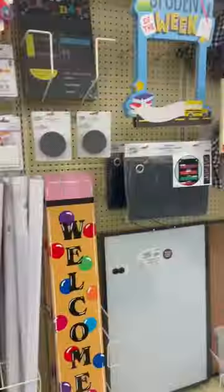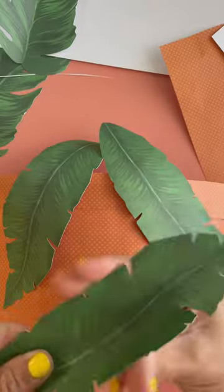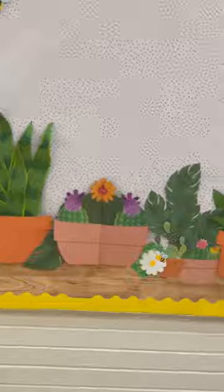I basically begged my mom to let me come to her school to decorate bulletin boards because Hobby Lobby had the cutest bulletin board section with so many fun themes and ideas. I ended up making four because I couldn't just decide on which one. So this is number one: great minds grow here.